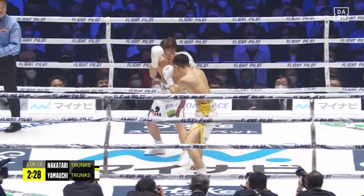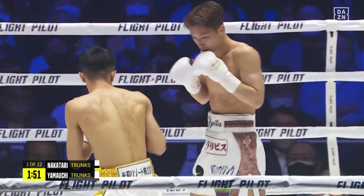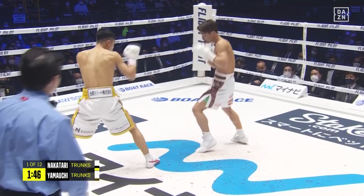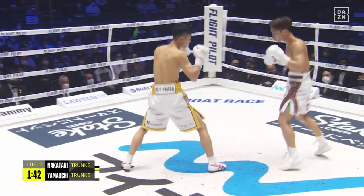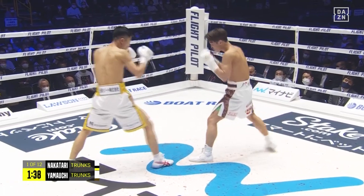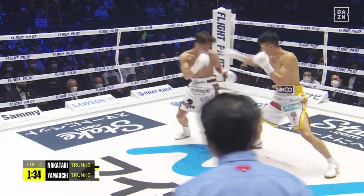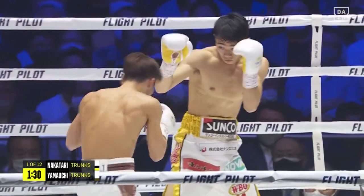Hard jab there from Nakatani. I think he's best described as a pressure puncher. He likes to provide spatial pressure, physical pressure, but he's looking to land big shots — he's not a volume puncher by any means. When he throws, he throws with bad intentions. He wants to do damage with both hands, but he opens himself up quite a bit when he does get in front of a guy. With a puncher like Nakatani, that's very dangerous.